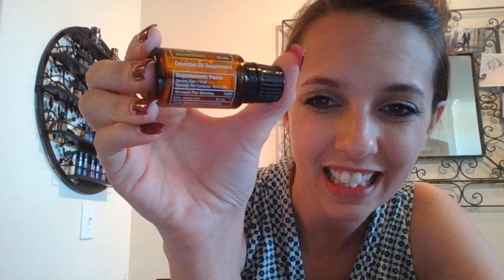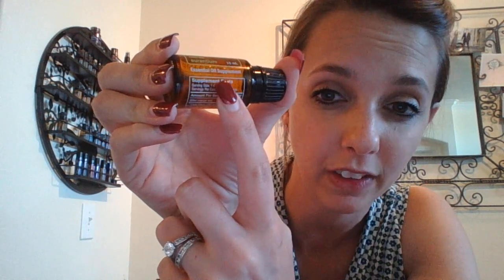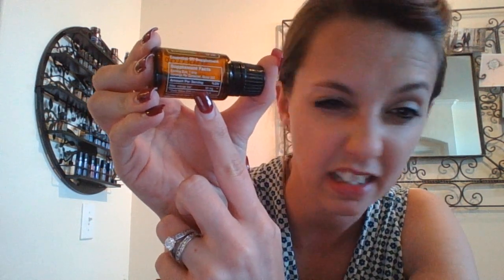The third way to use Petitgrain is internally — it is safe to take internally. One of the ways you can tell on the doTERRA bottles is if it has a supplemental facts section on the label, then it is safe to take internally. If that box is missing, then it is not. You can put one or two drops in a gel cap and fill the rest with olive oil. I usually use olive oil because it's a little more soothing to the stomach as those essential oils get down to the digestive system.